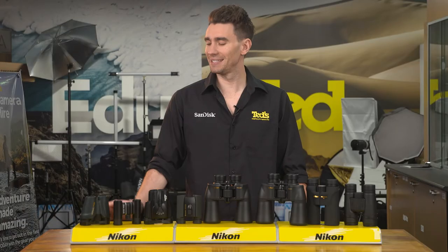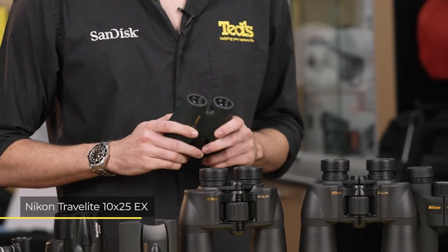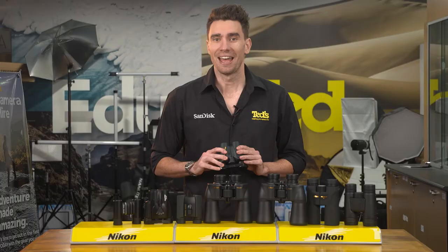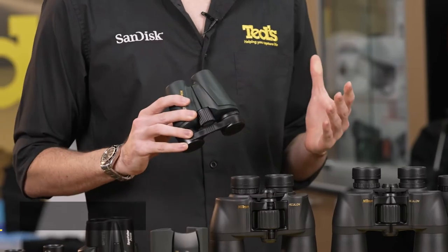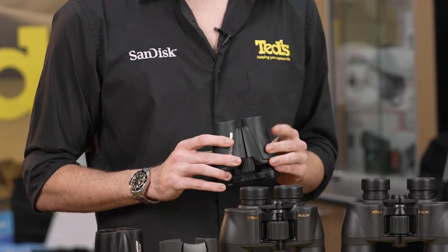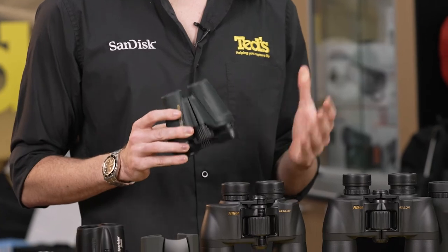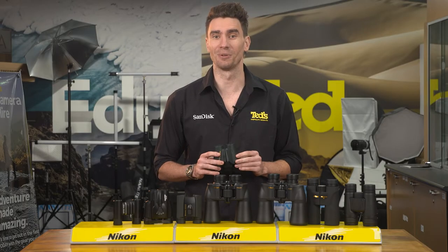First up is the Nikon Travolite 10x25. As the name suggests, these binoculars are ideal for jet setting. As well as a versatile magnification and viewing angle, these Nikon binos are compact, easy to hold, and durable. The non-slip rubber armoring saves them from hitting the deck when wet, which means they can stick with you in unpredictable climates.